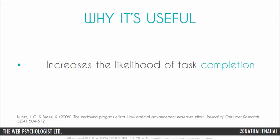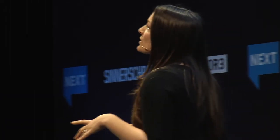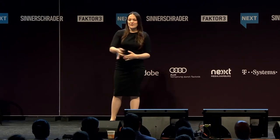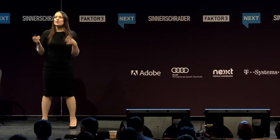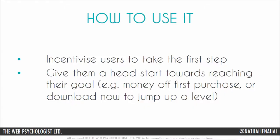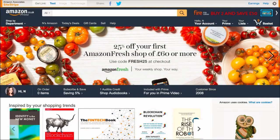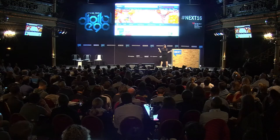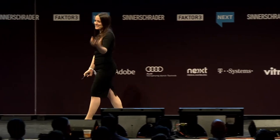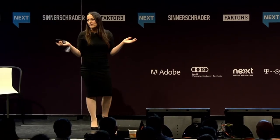It can increase the likelihood that people will complete the task you give them, and it also decreases the time they take to complete that task. If you want to use this, you have to incentivize your users to take that crucial first step and give them a head start towards reaching their goal. This can be anything from money off a first purchase, or in games, the ability to download and jump up a level. A great example is Amazon, who give you 25% off if you pay £60 for your first Amazon Fresh purchase.